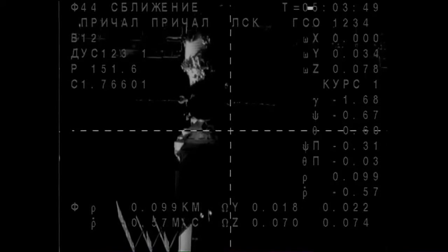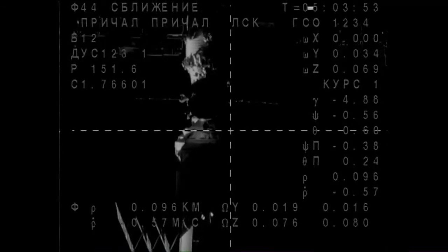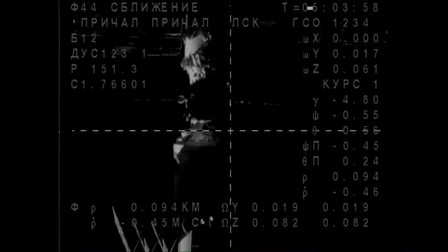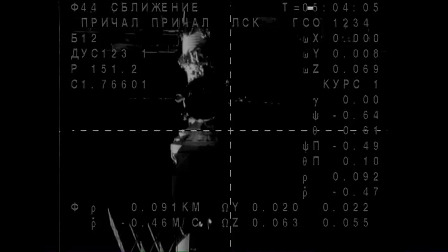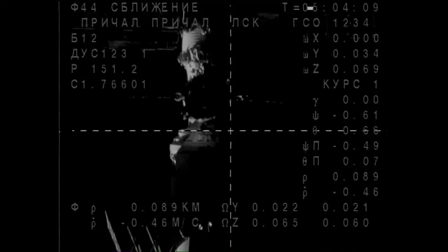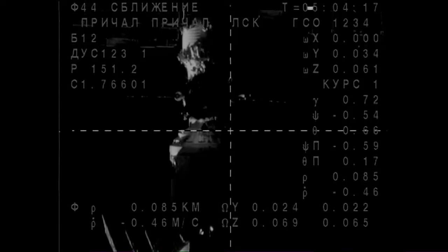100 meters, 0.5. Copy. Sasha, you can activate the searchlight. Elena, go ahead and activate the searchlight. It is on. Copy. Please report every 10 meters because we do not have the picture yet. The range is 80, range rate is 0.46.